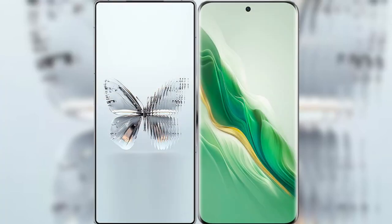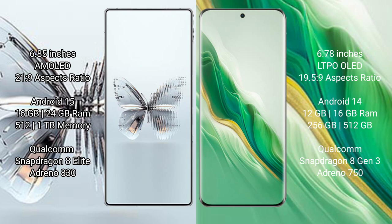I will compare the new Red Magic 10 Pro Plus with the Honor Magic 6. Red Magic 10 Pro Plus: 6.85 inches AMOLED display with Snapdragon 8 Gen Plus. Honor Magic 6: 6.78 inches LTPO OLED display with Snapdragon 8 Gen Plus.